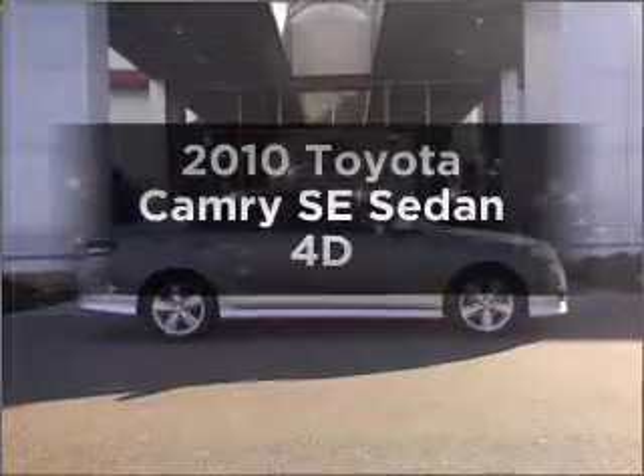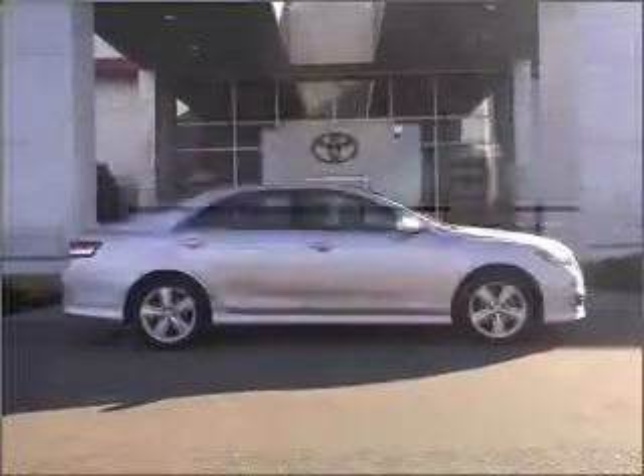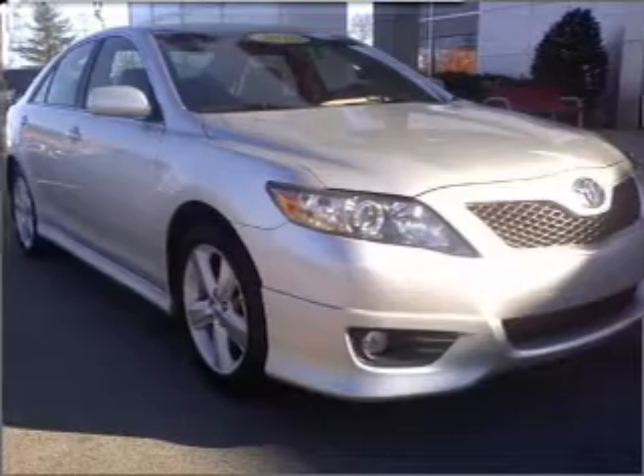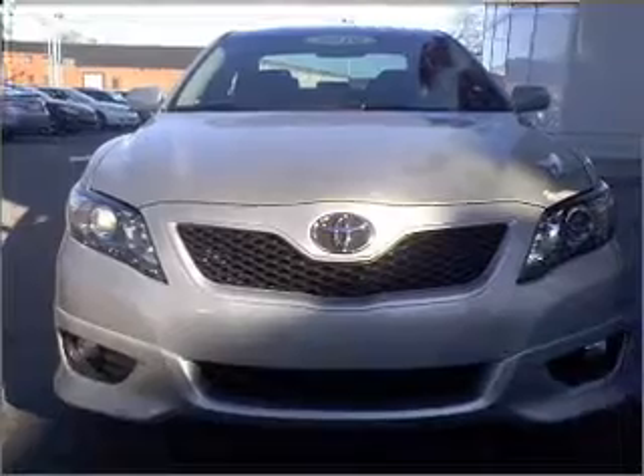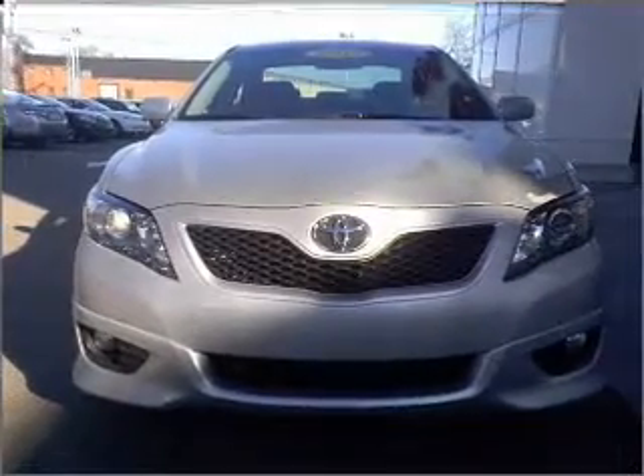Check out this 2010 Toyota Camry. If you're looking for a first-rate auto, this one could be yours today. With a reliable engine that responds smoothly to its automatic transmission, stand out from the crowd with premium wheels. You will appreciate the safety feature of anti-lock brakes.